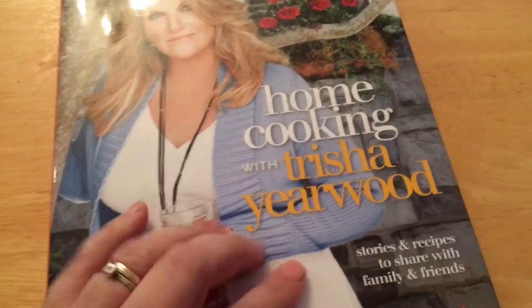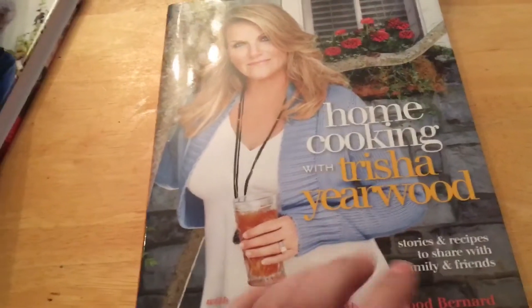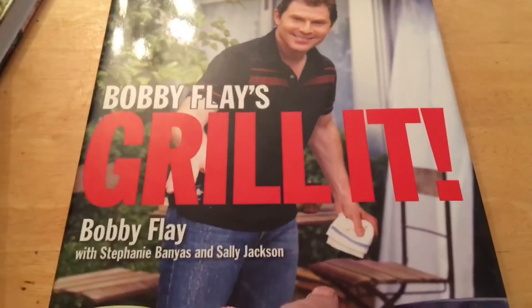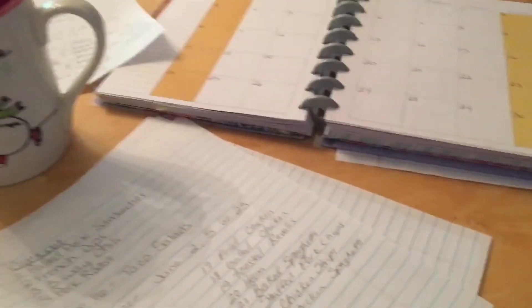This one is Home Cooking with Trisha Yearwood — another really good one with easy-to-follow, good family-style recipes. I've noticed that the more southern and family-oriented a recipe is, the more my entire family will like it. And it's June, so every summer I pull out Bobby Flay's Grill It book — lots of great recipes you can do on the grill, from Mexican food to hamburgers to chicken and all sorts of good stuff.